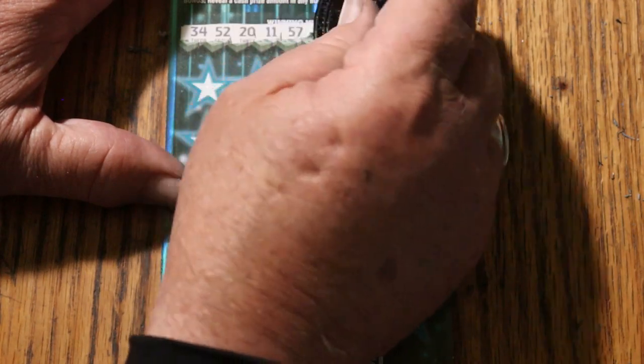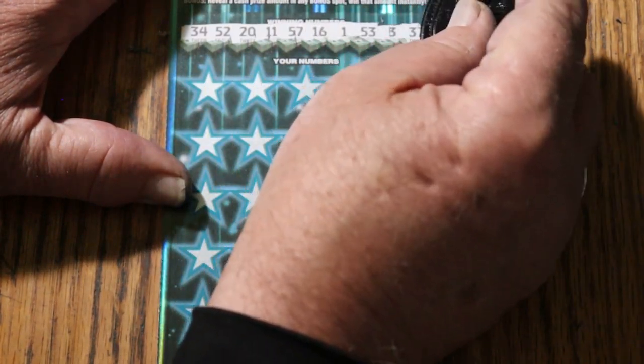The winning numbers are: 34, 52, 20, 11, 57, 16, 1, 53, 3, and 37.